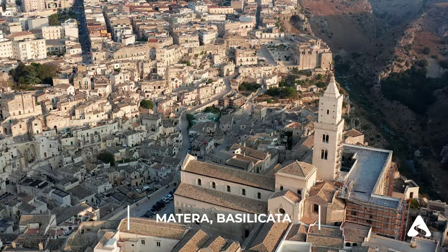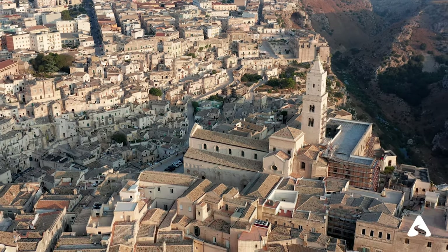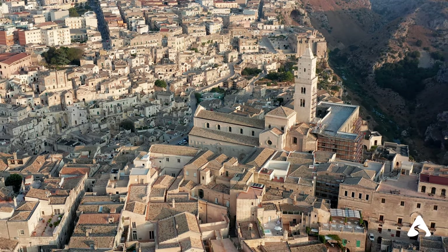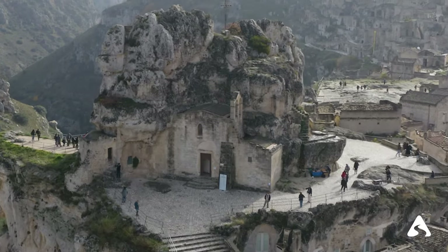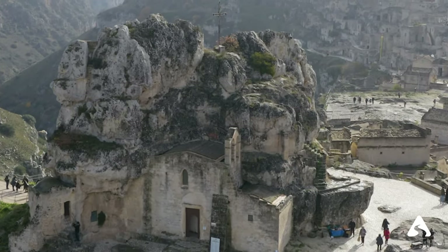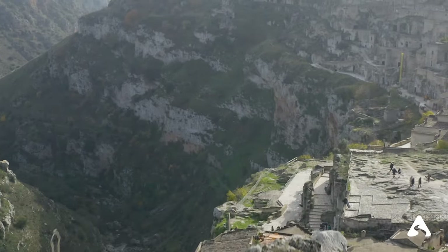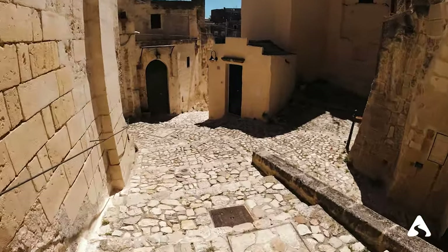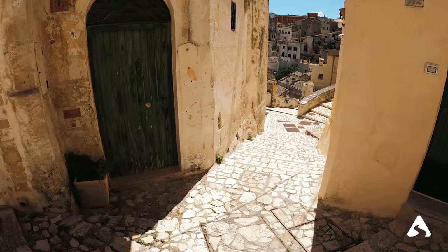Matera — although not in Puglia, Matera is located in the neighboring region of Basilicata and is another UNESCO World Heritage city worth visiting. The city is famous for its Sassi, dwellings carved into the rock that date back to the Stone Age. Today many of these dwellings have been transformed into restaurants, hotels, and museums.